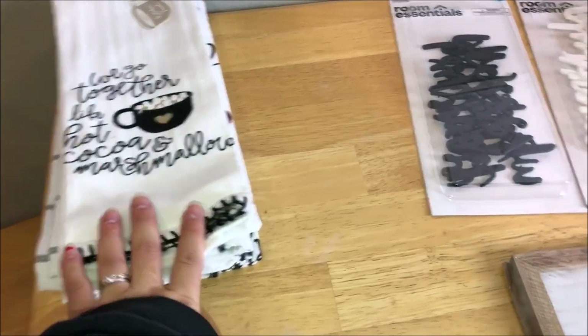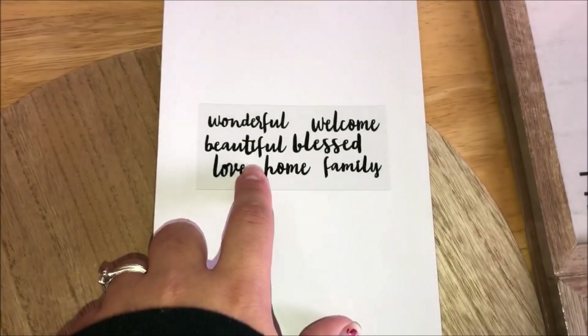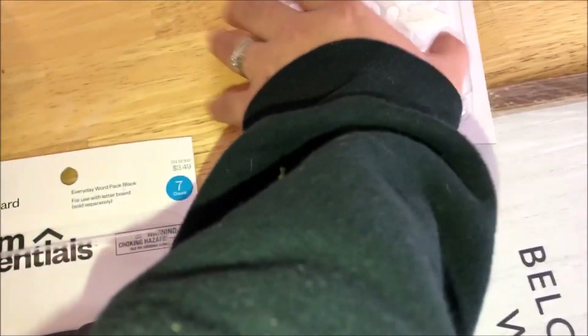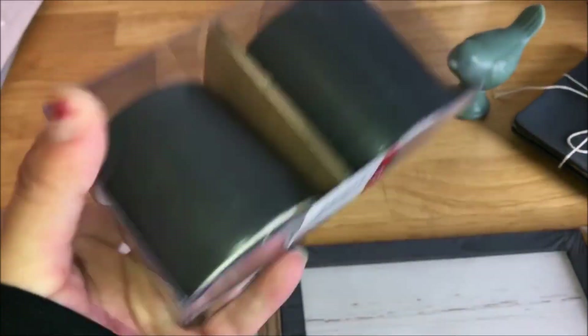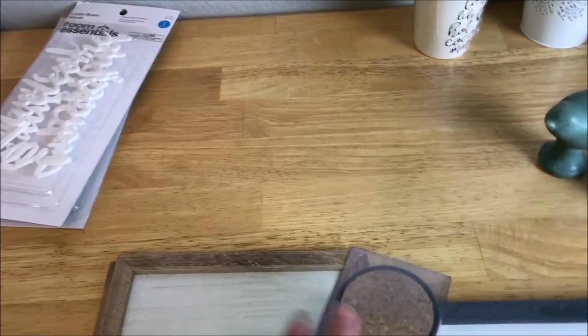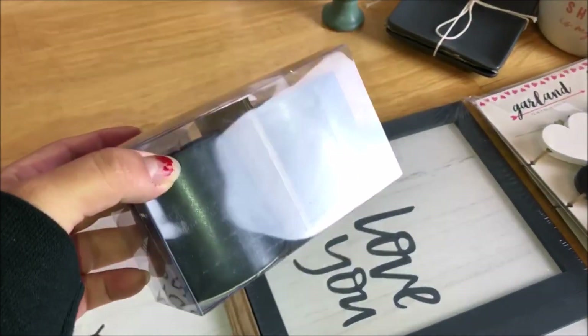These letter board pieces have words like 'wonderful,' 'welcome,' 'beautiful,' 'blast,' 'love,' 'home,' and 'family' — they were $3.49, so basically in the dollar section range. There are also white letter pieces, which is super cute. I also picked up these little creamer and sugar containers — they were three dollars. They're adorable; I'm going to use them for decor, not actual cream or sugar. I want to get some white ones for the kitchen, but these will go on the formal dining room table.